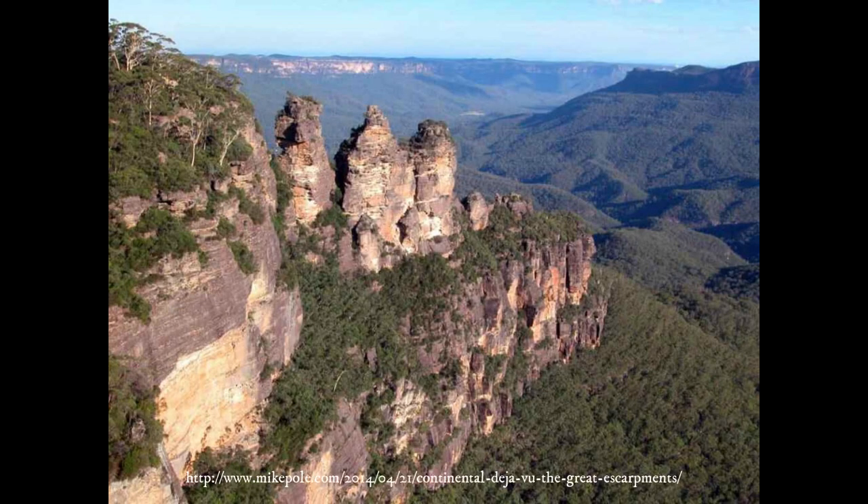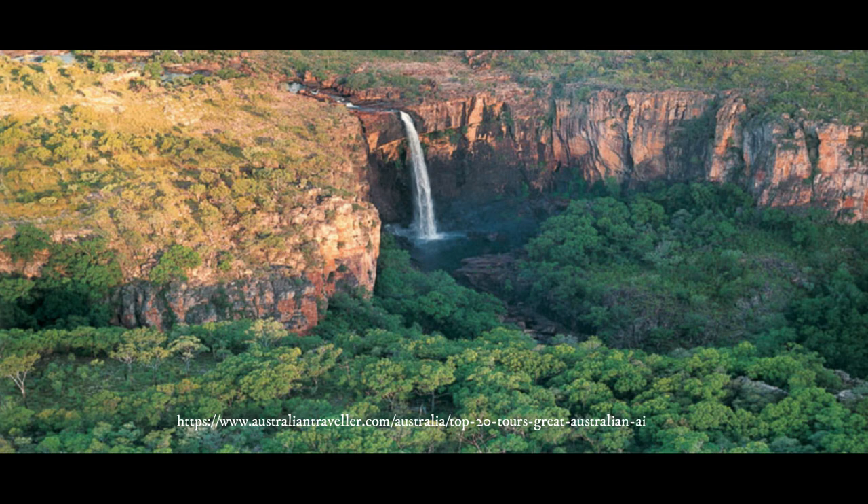Our current understanding of how the Blue Ridge Escarpment formed is based off of other great escarpments. One of the best analogs is located in Australia. The Australian Great Escarpment is one of the most studied in the world — it is 2,200 miles long and is currently experiencing ongoing retreat. Through studying the geomorphic and evolutionary processes, we can better understand the Blue Ridge Escarpment.